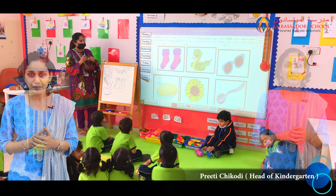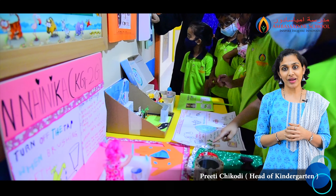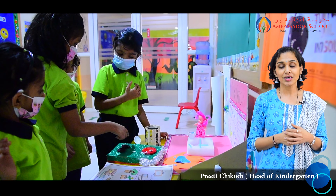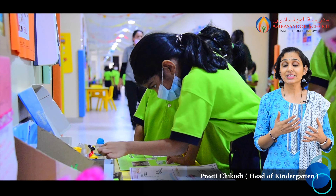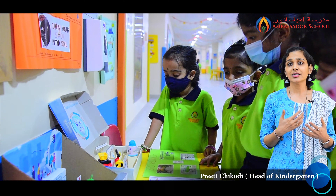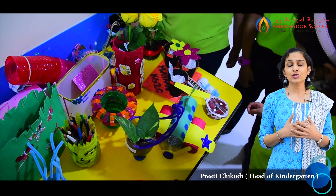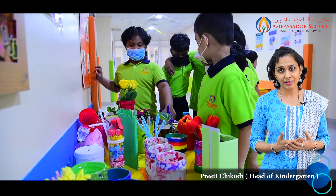Our Kinder Star Innovators Day was a big hit — thanks to all parents for helping students prepare the models or projects at home on the topics given: reduce, reuse, recycle, save our earth, save our planet, save trees, and all that is related to keeping our environment safe and healthy for us to live.